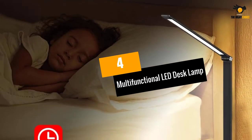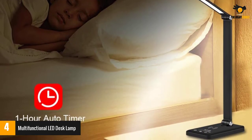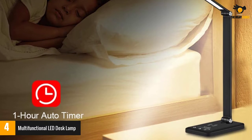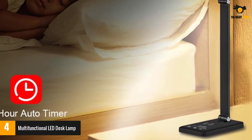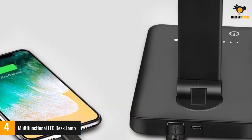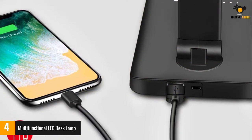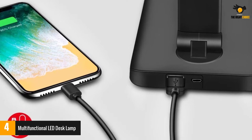At number 4: the Multifunctional LED Desk Lamp. This lamp does everything but your taxes. It features 25 brightness options to choose from, an auto-off timer for sleepyheads who forget to turn it off, a USB charging port and a wireless charger. It is made from metal and plastic and is designed to protect sensitive eyes.